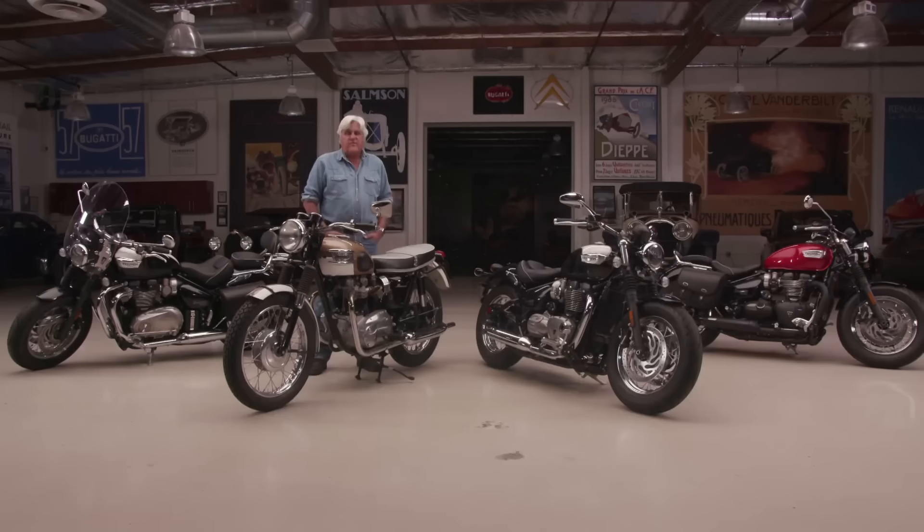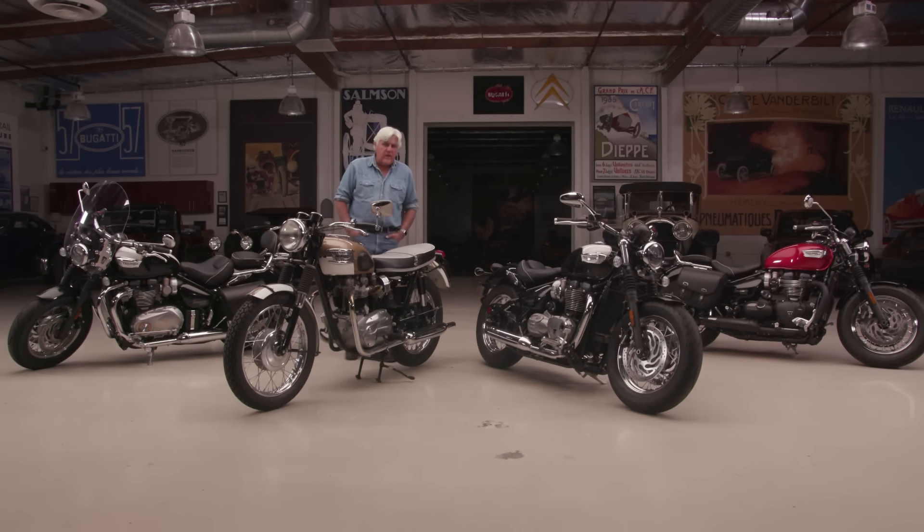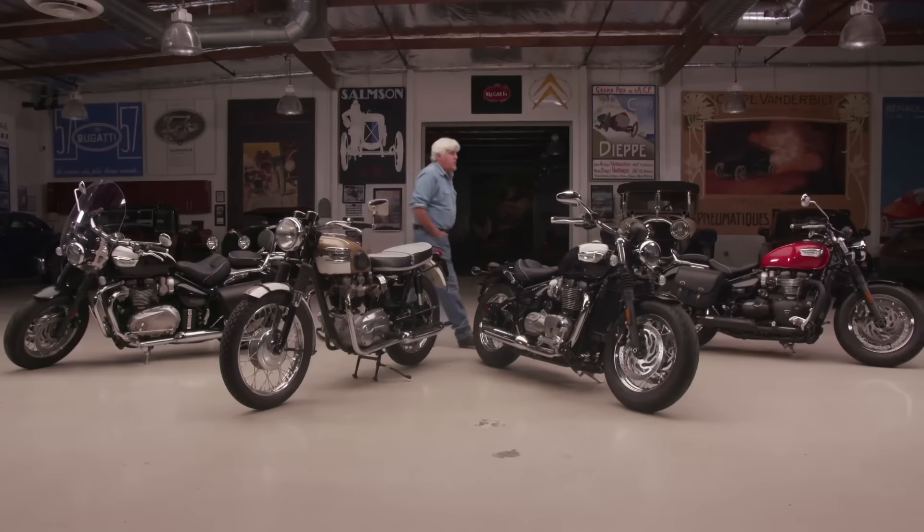I have a gentleman here to help us out. His name is Phil Reed Jr. His dad, of course, the great Phil Reed, great motorcycle racer. He's our Triumph guy today. Let's bring him in. Phil, good to see you, my friend. Thanks for having me. Thanks for bringing these bikes by.